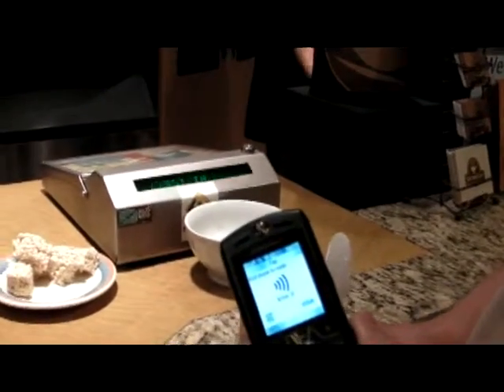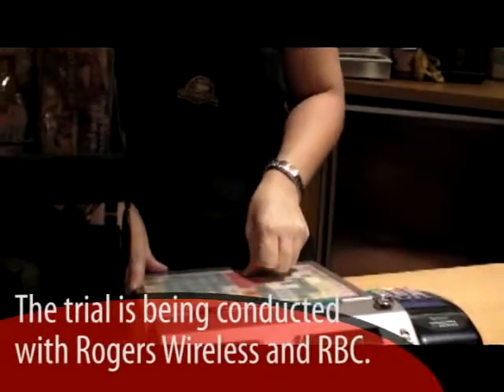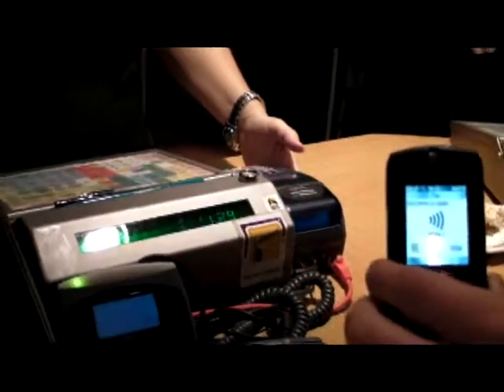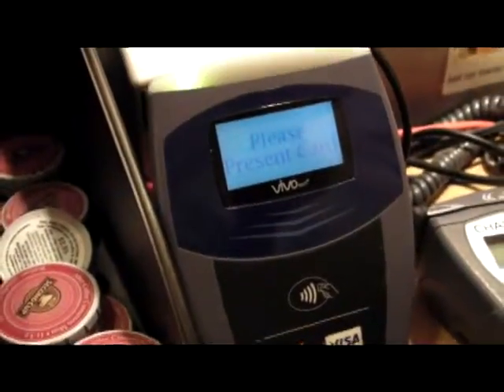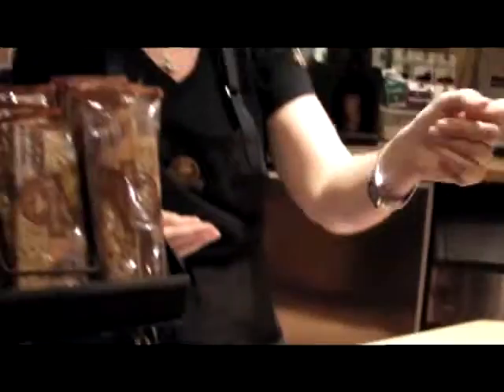So we're at the Second Cup. It's just a touch of the phone — swipe the phone in front of the terminal. That's it, just as you would do with your card. Exactly, and that's it.